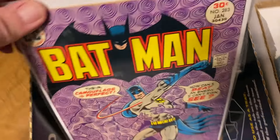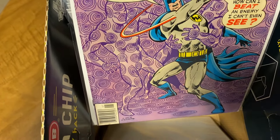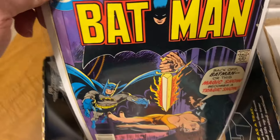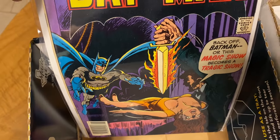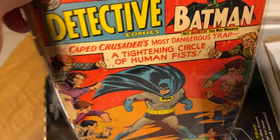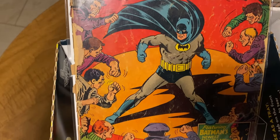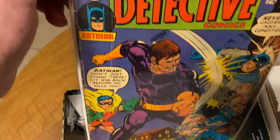Ernie Chan art. This one's kind of tattered, but still it's a cool book. This is interesting.